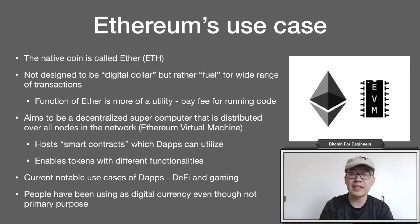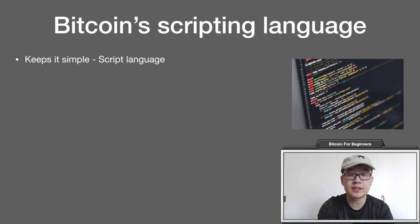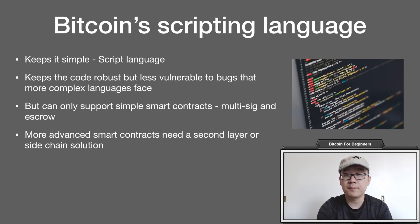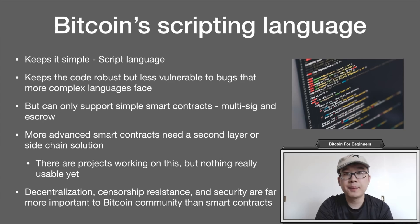People have also been using Ether as a digital currency, even though that's not its main purpose. In terms of scripting language, Bitcoin keeps it simple — it uses the Script language. This keeps the code robust but less vulnerable to bugs that more complex languages face. However, this means it can only support simple smart contracts like multi-signature and escrow. More advanced smart contracts on Bitcoin are doable but need a second-layer or sidechain solution. There are projects working on this, though nothing is tangibly implemented yet. Even so, Bitcoin's main focus — and the whole community agrees — is on decentralization, censorship resistance, and security, which are of the utmost importance to the Bitcoin community.